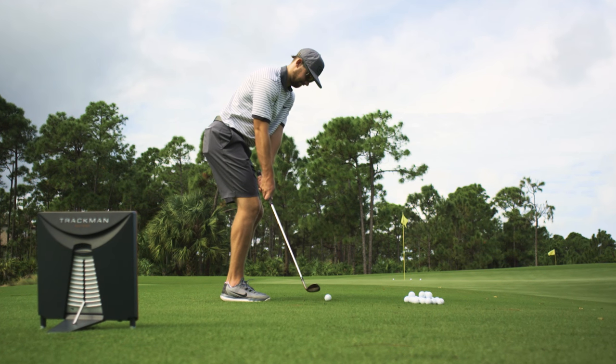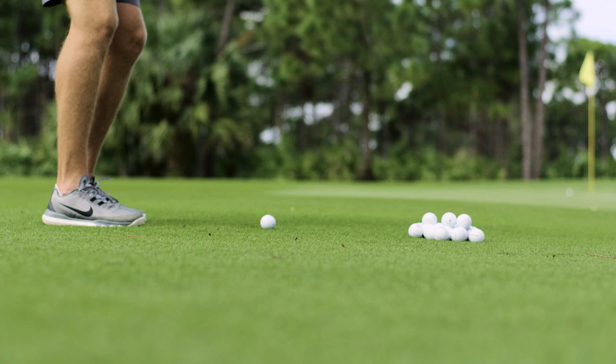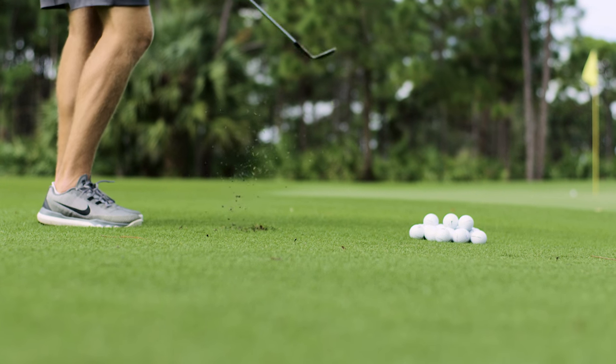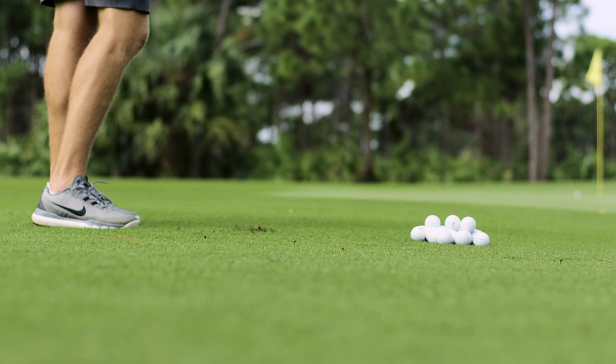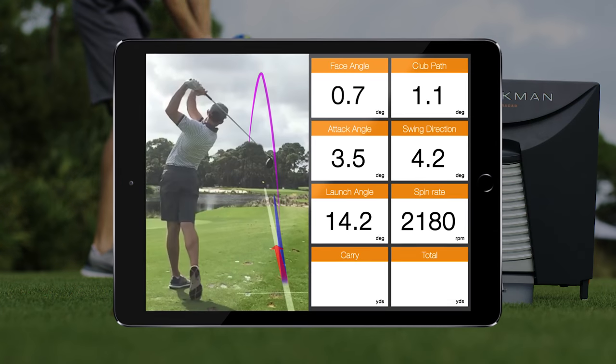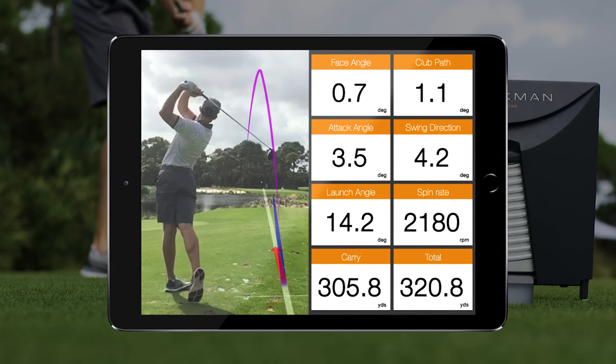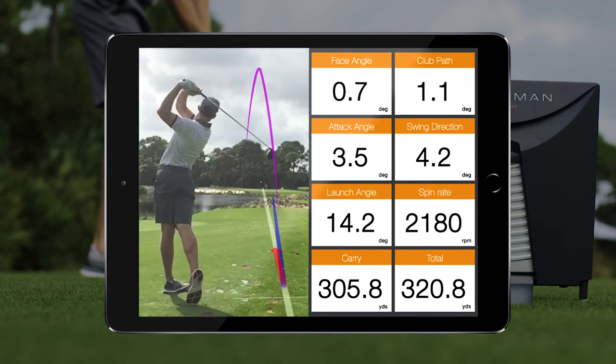I start almost every practice session on the range with just trying to dial in my TrackMan numbers and see where I'm at. It gives me kind of a fingerprint for how I'm swinging it that day. It's been huge to see the numbers and see where my tendencies are, to just get me neutral and squared away every time I start a range session.